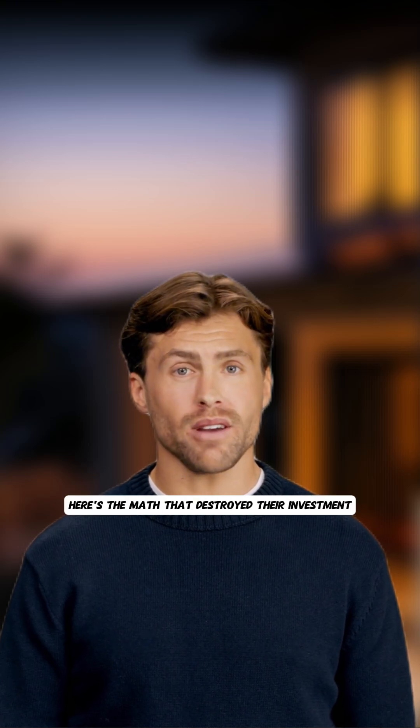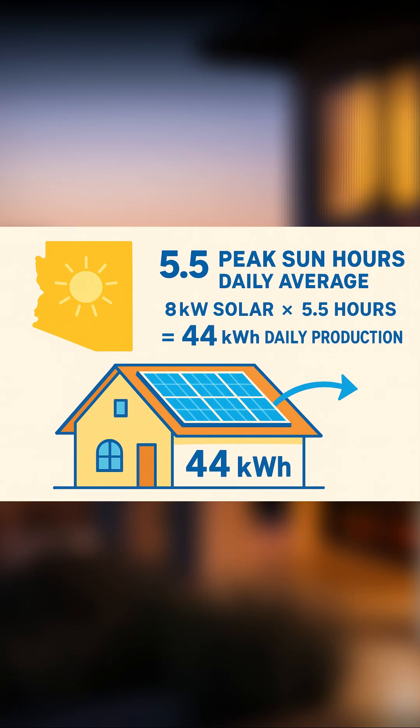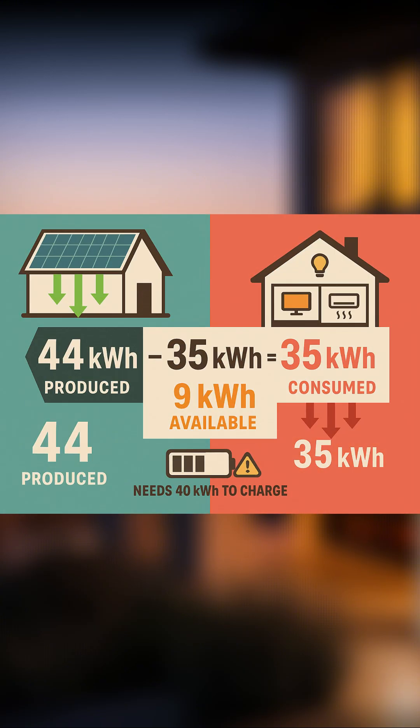What actually happened? Complete disaster. Here's the math that destroyed their investment. Arizona gets 5.5 peak sun hours daily on average. 8 kilowatts of solar times 5.5 hours equals 44 kilowatt hours maximum daily production. But here's the killer: 35 kilowatt hours goes to their daily home consumption, leaving only 9 kilowatt hours to charge their 40 kilowatt hour battery system.